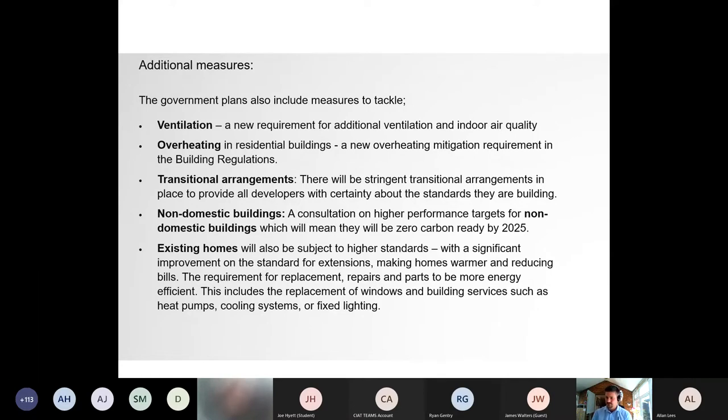For homeowners and national house builders, this offers a genuinely new house — not just new bricks and mortar, but new technology and new regulations, which is a good thing. For non-domestic buildings, a consultation on higher performance targets will mean they'll be zero carbon ready by 2025. Existing homes will also be subject to higher standards, with significant improvements for extensions, replacement windows, and building services such as heat pumps and fixed lighting.